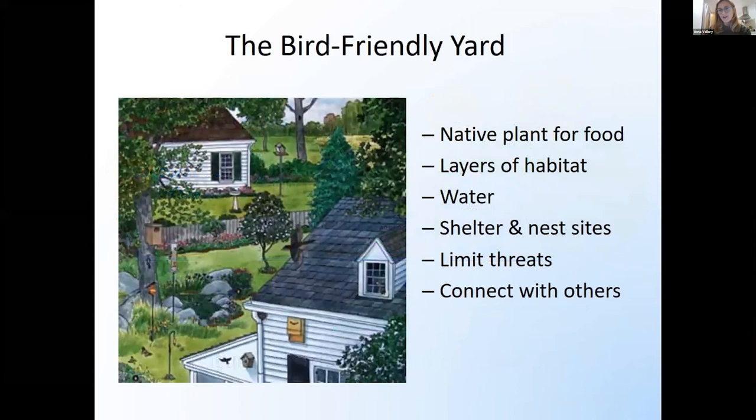A brief recap: the bird-friendly yard has a few major components. Native plants are really important for providing food, especially for nesting birds. Providing layers of habitat will welcome a higher diversity of different species. Water is important for migratory birds in particular, but also our resident birds, especially during periods of drought. Shelter and nest sites are also a great thing to include in your yard. Make sure you're limiting threats in your daily life and your own yard, and go out and connect with others.